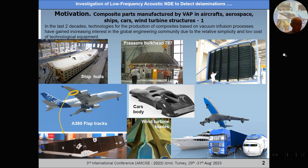Growing use of reinforced polymeric composites in many industries, such as production of aircraft, rotorcraft, spacecraft, ship hulls, cars, and wind turbine blades, requires guaranteed quality and strength reliability of the manufactured structures, especially those experiencing high cyclic loads.